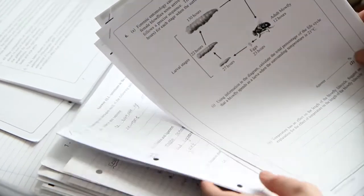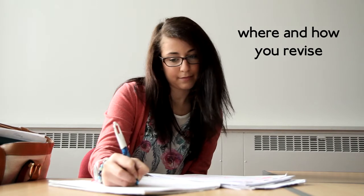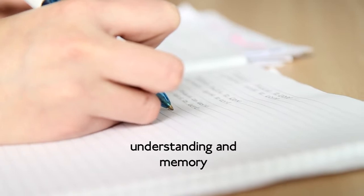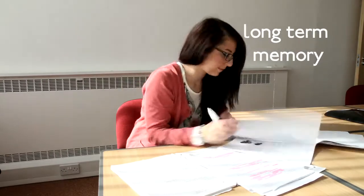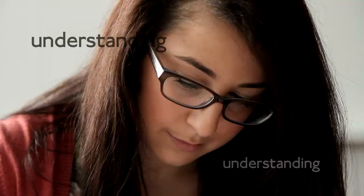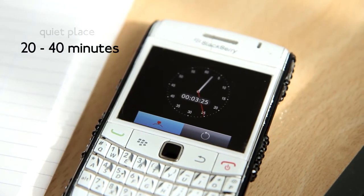Other more specific things will include where and how you revise. What you're really trying to achieve in revision is understanding and memory — linked to short-term memory and encoding it into long-term memory. That process requires repetition, understanding, and that you're not distracted while doing it. So you need a quiet place and you need to revise for 20 to 40 minutes at a time.